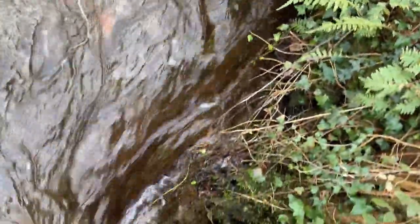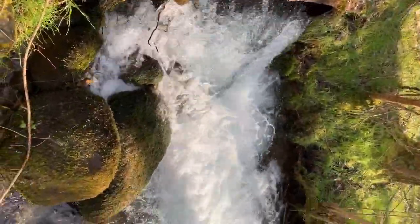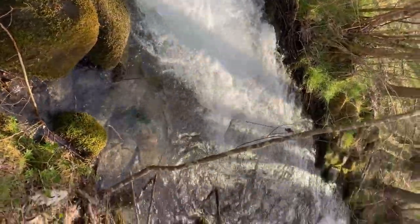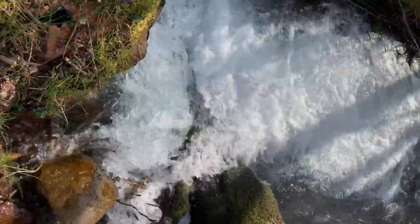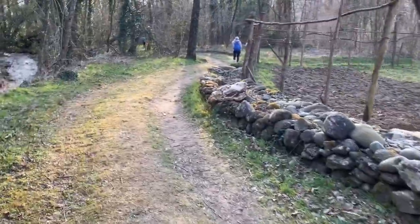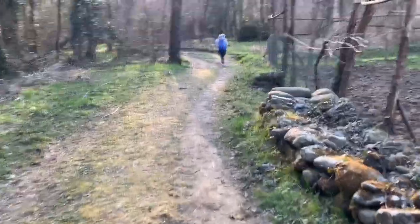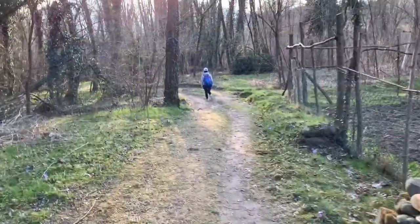Hi guys, welcome back to my channel, still in my countryside journal editions. To be healthy and to keep fit is very important during this pandemic, so every weekend I love to walk in the nature.